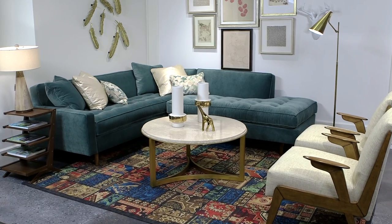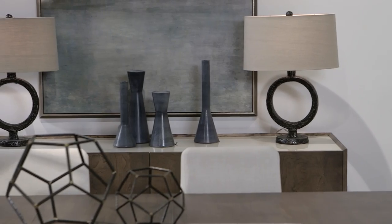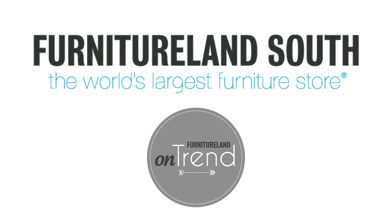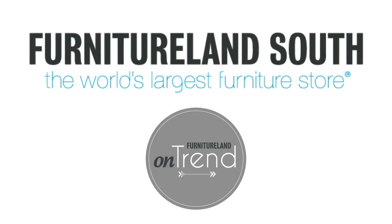Head-turning combinations at exceptional values. Be on-trend with the same delivery and design expertise you've come to expect from the world's largest furniture store.